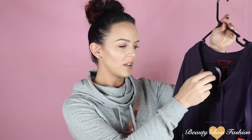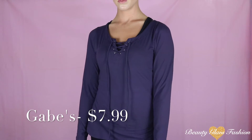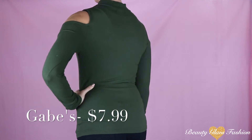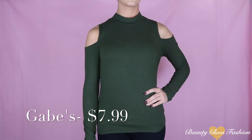Another shirt from Gabe's — obviously I did really good on that trip. This one was $7.99 as well and I like the dark purple color. Also a lace up shirt with long sleeves, so that's really nice for the fall or winter. This shirt is also from Gabe's — it's an open shoulder but it also has a little bit of a turtleneck, and of course it's my army green that I love so much.